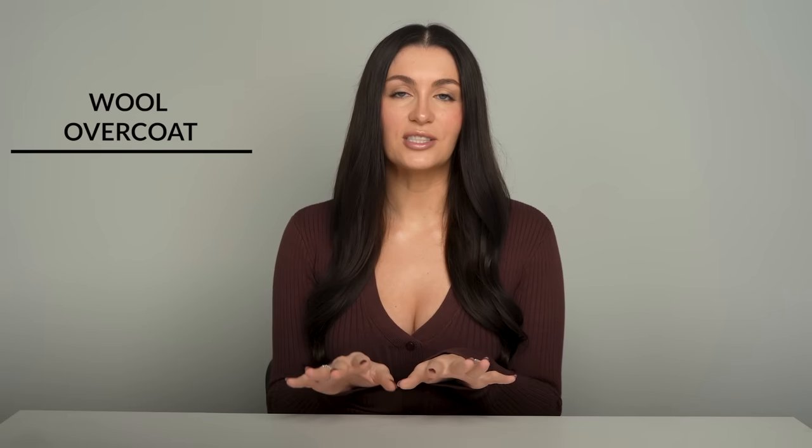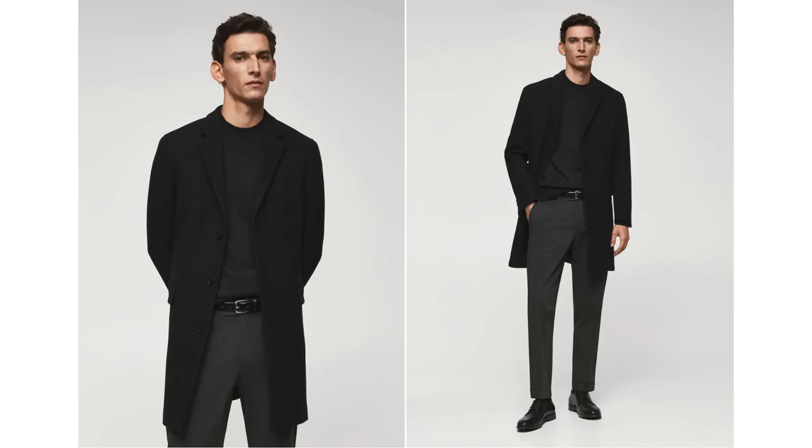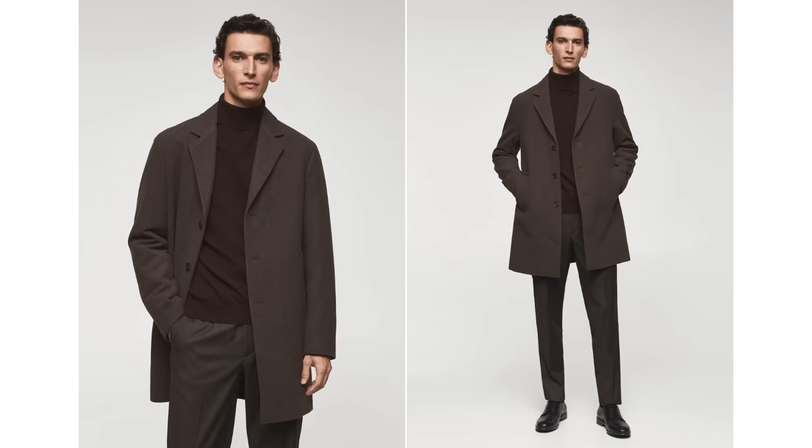Number one is probably the most obvious and my favorite of all, which is a wool overcoat. There is just nothing quite like an overcoat that fits a man perfectly, accentuating the shoulder, lengthening the body. My recommendation would be to go for a neutral color that you'll be able to pair seamlessly with everything you already have in your wardrobe — things like black, charcoal, brown, navy, the neutrals, the basics. This is going to make your life easier.